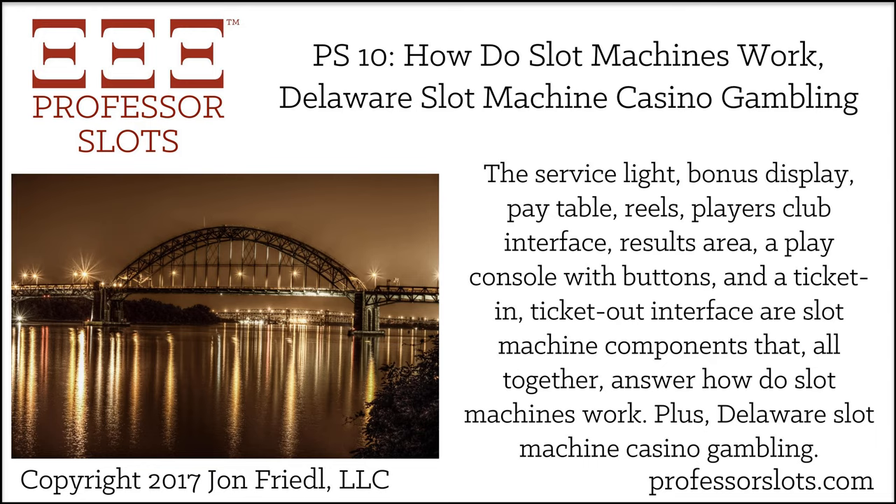Thank you for joining me for the Professor Slots podcast show. I'm John Friedel, and this is the podcast about slot machine casino gambling — where I provide the knowledge, insights, and tools for helping you improve your slot machine gambling performance.